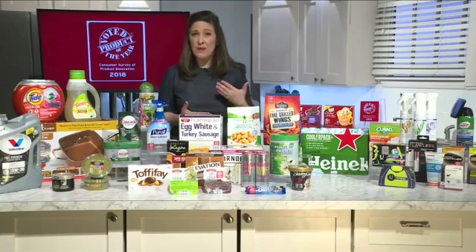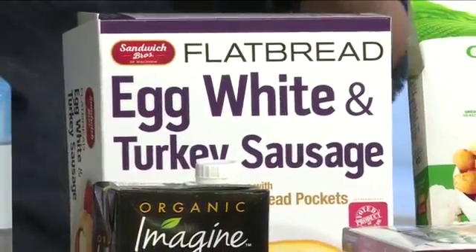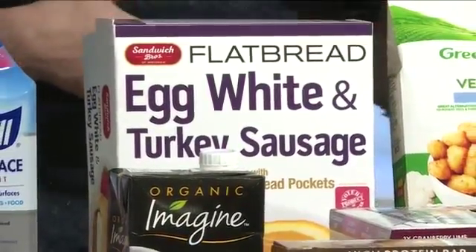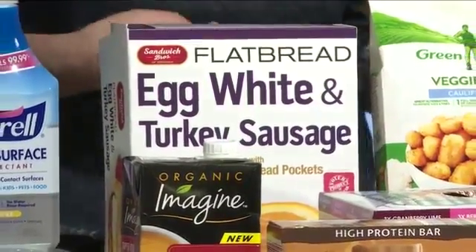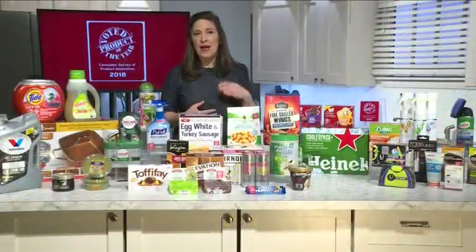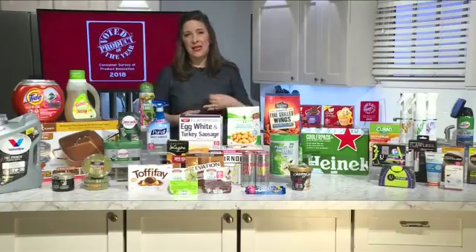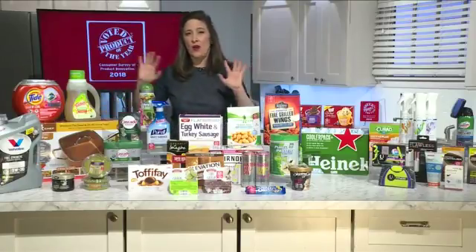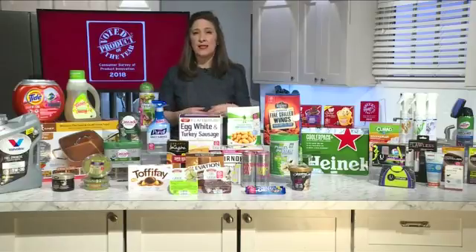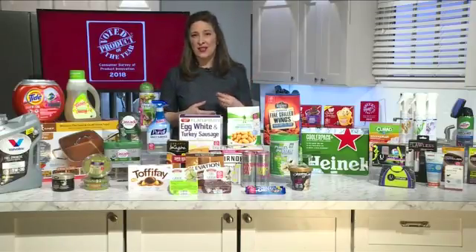Sandwich Brothers flatbread pocket breakfast sandwiches are on a totally different part of the aisle — frozen breakfast. They've gotten onto the health craze and created these low-calorie flatbreads, all grain, that have egg whites, turkey sausage, and Wisconsin cheddar — all great ingredients in a frozen sandwich. You just put it in the microwave for about 55 seconds and you're good to go.